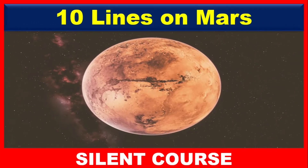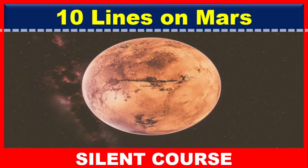Hello my friends, welcome back to my channel. In this video, we will learn how to write 10 lines on Mars. So friends, without any further delay, let's get started.